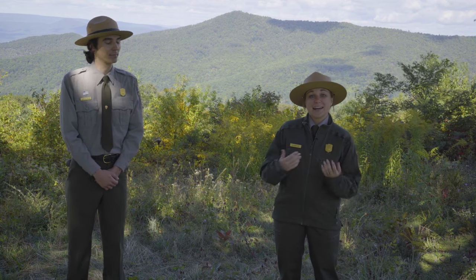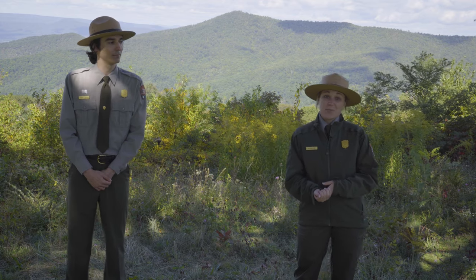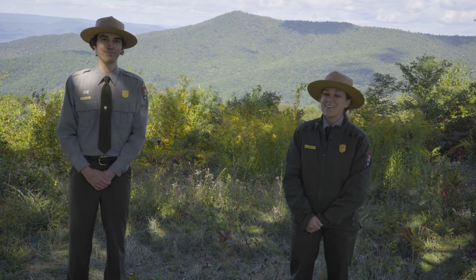We are going to wrap it up now. We are excited to bring you Ranger Mara's Meadow Walk next week, so we hope that you tune in for that. We'll see you then. Bye!